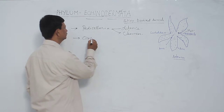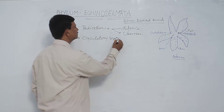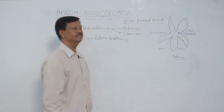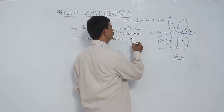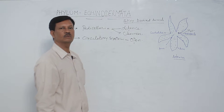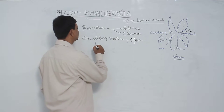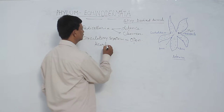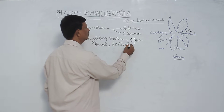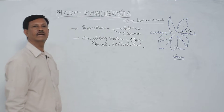In the circulatory system, blood is not present in the blood vessels. Hence, it is known as the open blood vascular system — not a closed blood vascular system. Heart is absent, no blood vessels are present. That is why the circulatory system is not well developed in the Echinodermata.